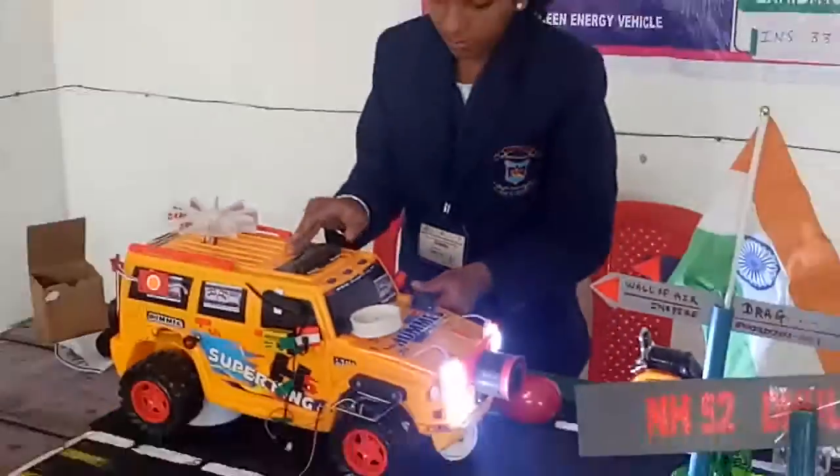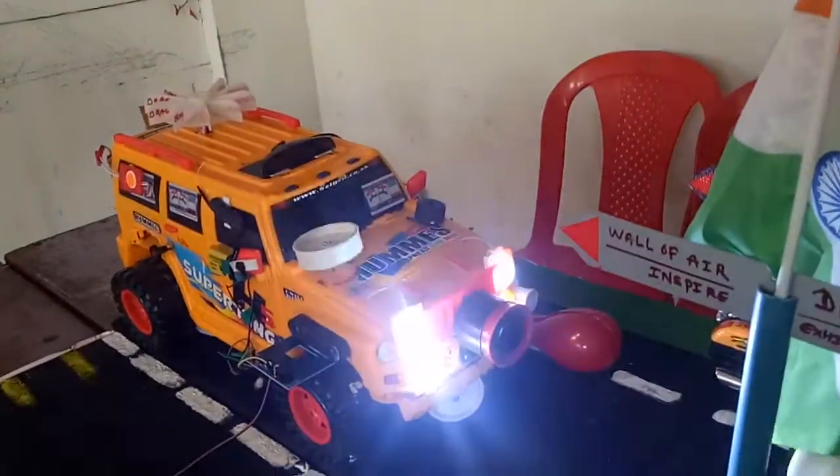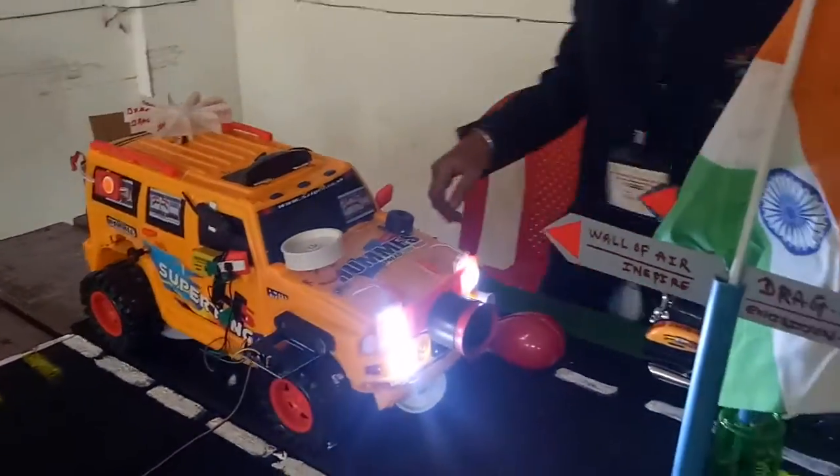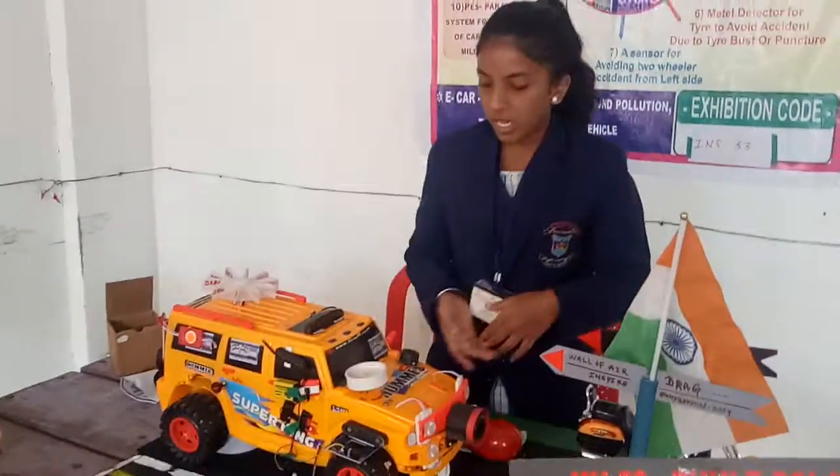The first feature is auto headlight control. When a front flash falls on my headlights, then my headlights will turn off. Because of this, many accidents can be avoided. If both flashes enter the eyes, the driver cannot see the vehicle in front.